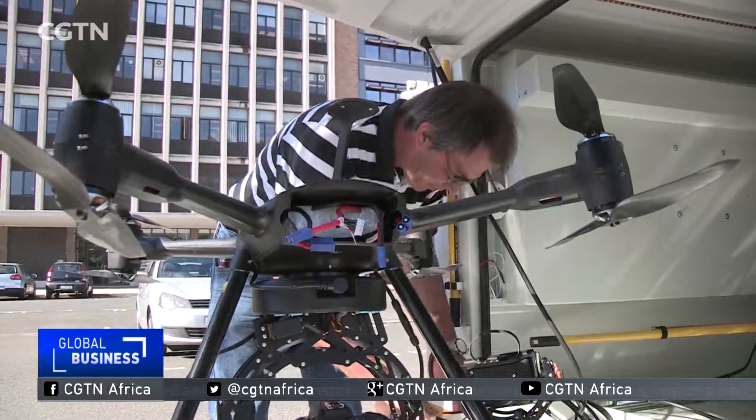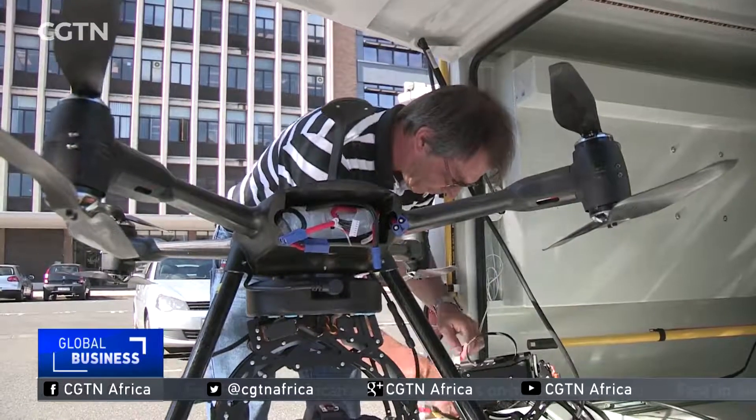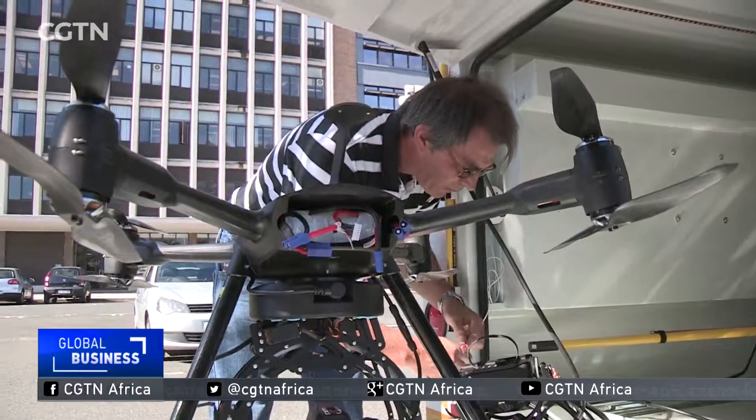Now that drones have become cheaper and easier to operate, it's likely more industries will seek their many operational benefits. While drones are regulated in South Africa, the law does provide for their use in a variety of applications and sectors, and that has led to a wider adoption of the technology.